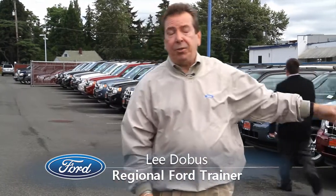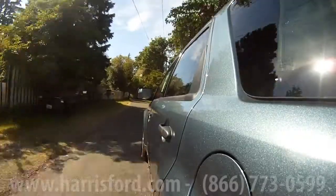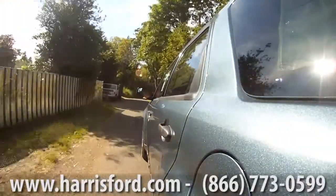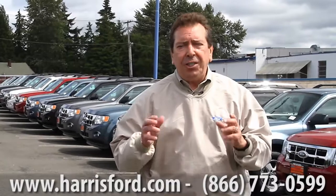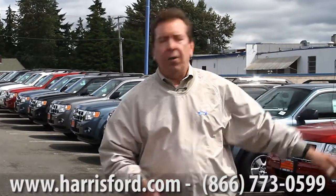We're going to talk about some of the great attributes on why Escape is America's favorite compact SUV. We're going to talk about some of the quality advantages that it has, and also the versatility and flexibility of Escape. We're going to point out all the great little things that it can do for you. So come on over and let's give you an inside look.